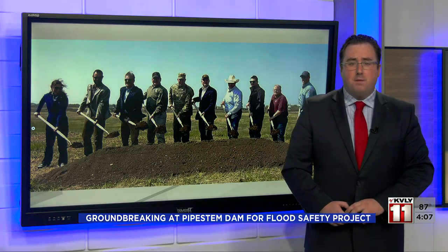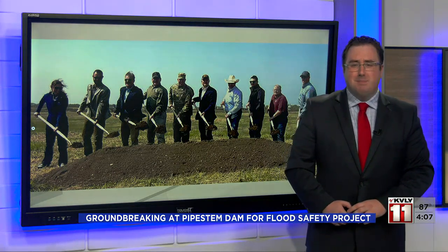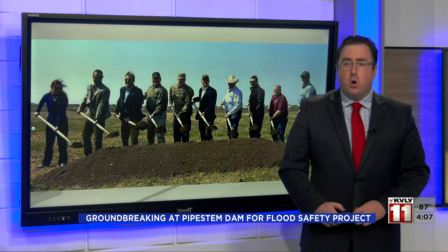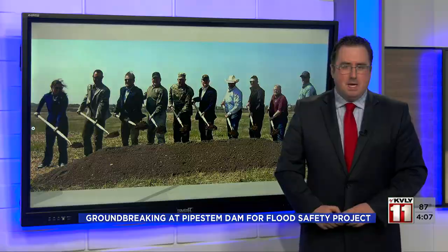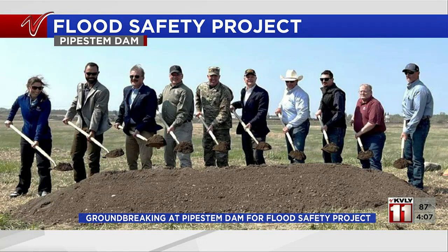The ground was broken today on a safety modification project at the Pipestem Dam near Jamestown. The goal is to prevent future erosion and ensure the integrity of the dam. The Pipestem Dam works in conjunction with the Jamestown Dam to serve the primary purpose of flood risk management for Jamestown.